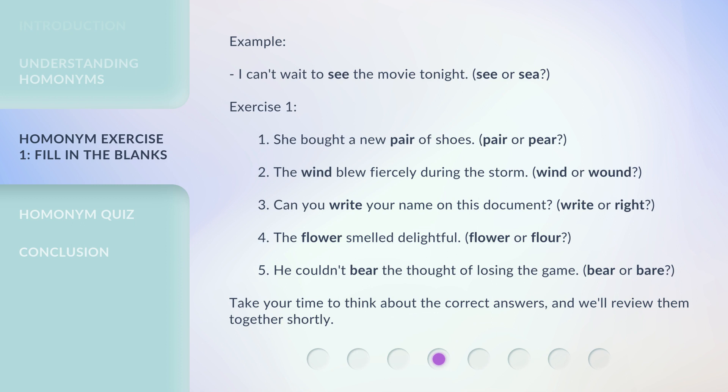3. Can you write your name on this document? (Write or right?) 4. The flower smelled delightful. (Flower or flour?) 5. He couldn't bear the thought of losing the game. (Bear or bare?) Take your time to think about the correct answers, and we'll review them together shortly.